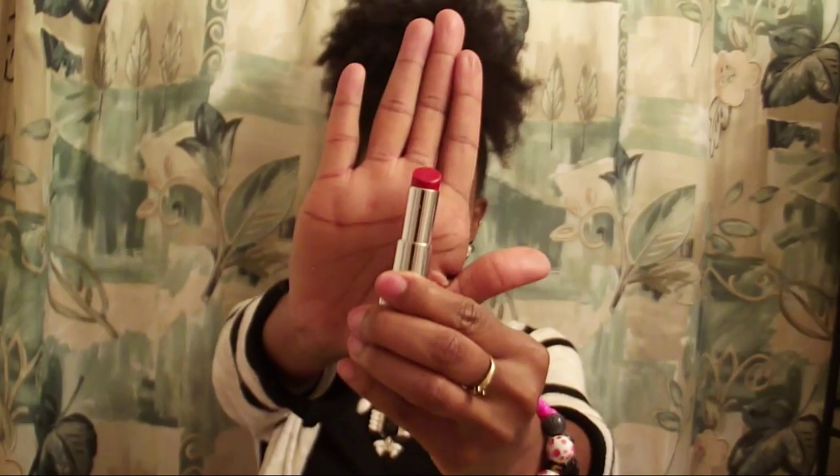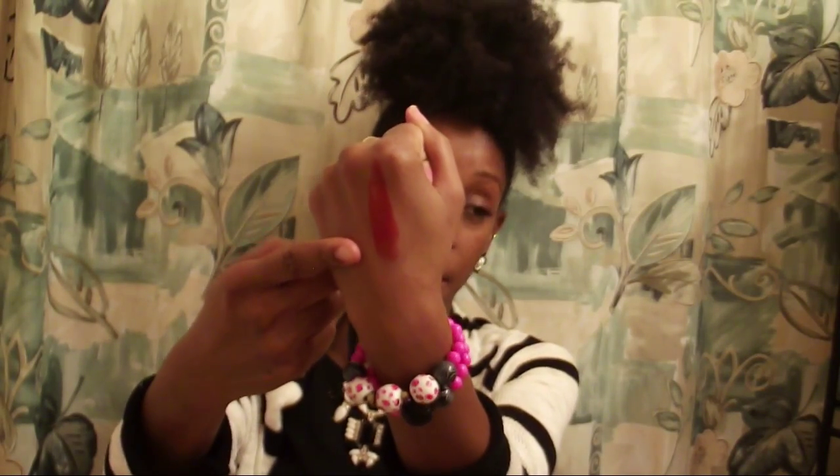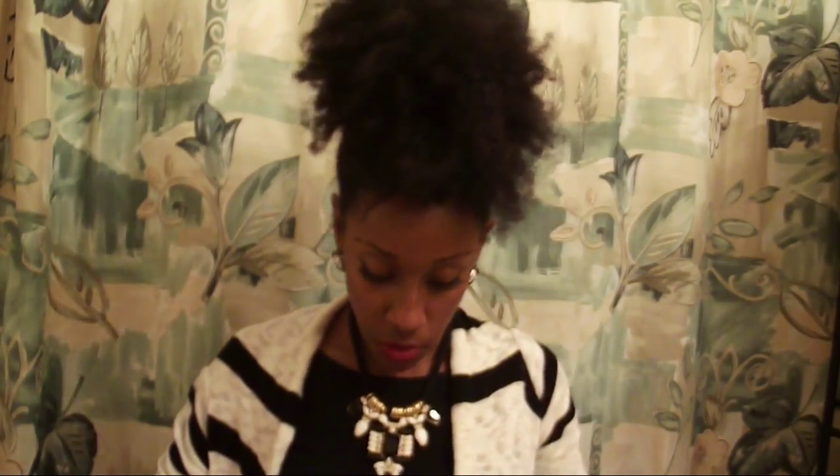Next up is this Revlon lipstick in the color Gladius. Red lipstick seemed to be the theme for fall boxes — I got two or three in previous boxes. I'll give you guys a swatch: it's a really pretty orange-tone red. It'll be perfect year-round — with a dark lip liner in fall, or as a pop of bright orange-red in spring and summer.